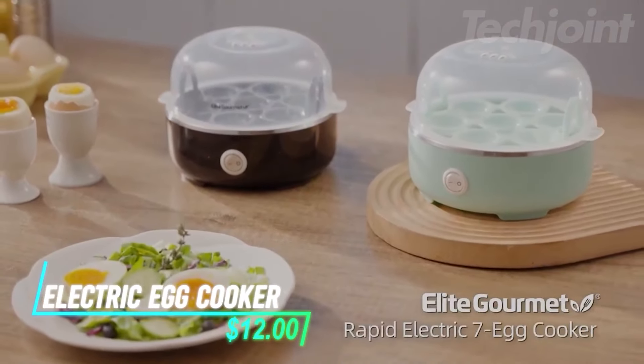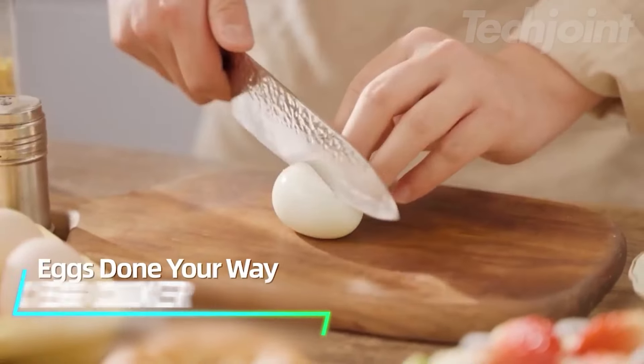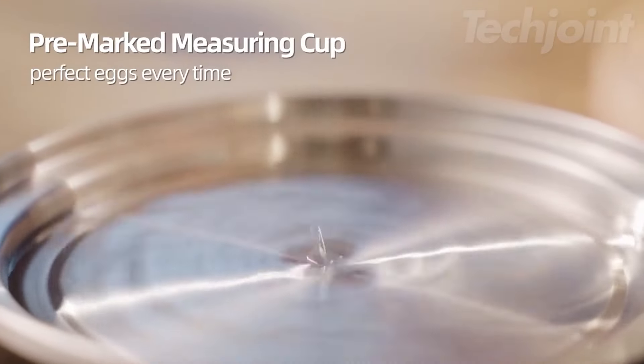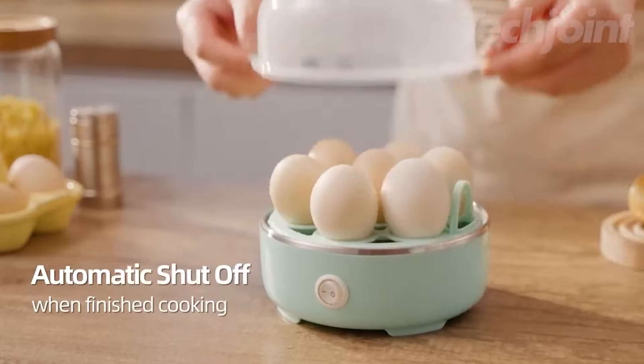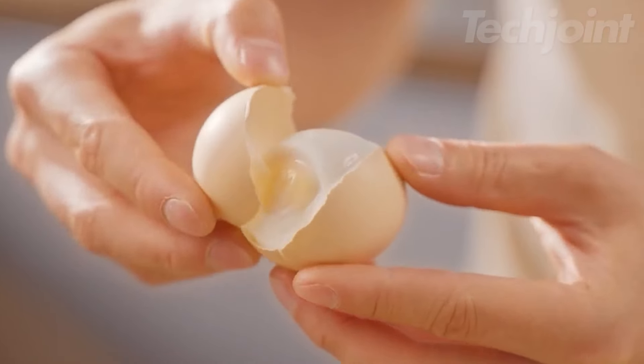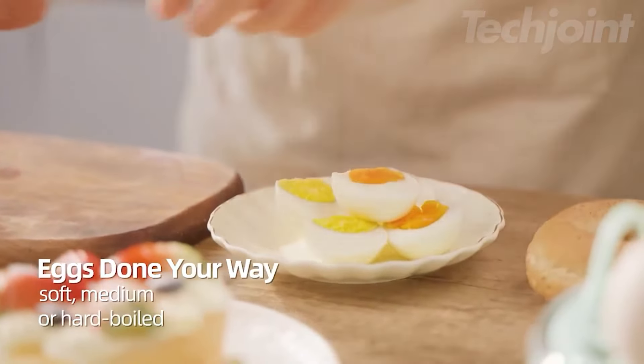This egg cooker prepares up to seven eggs at once, letting you choose soft, medium, or hard-boiled options. You fill a measuring cup with water to match your preferred doneness, then press a button to start cooking. It automatically shuts off when done, making it simple and quick. This device also doubles as a steamer for veggies or other foods.